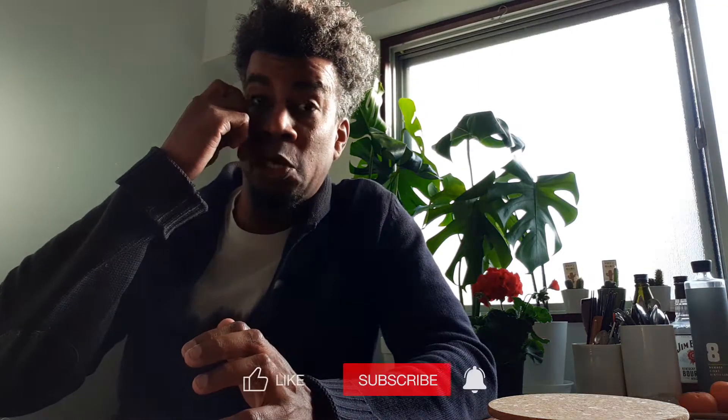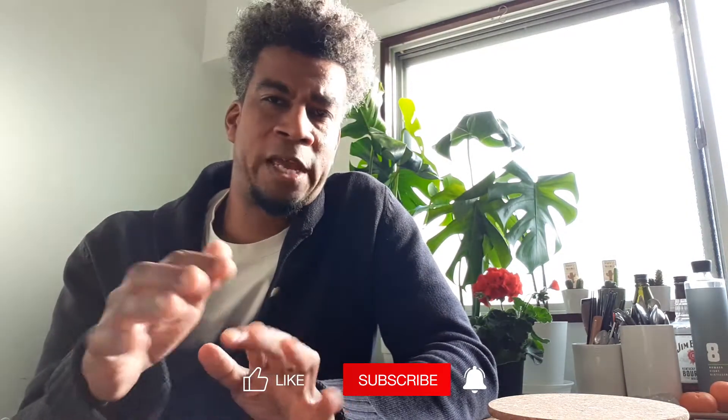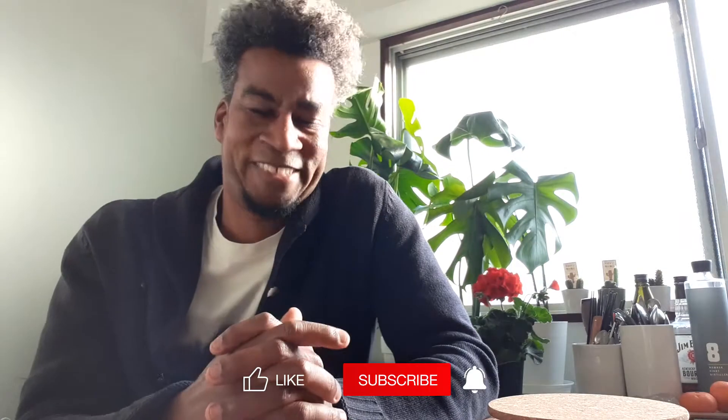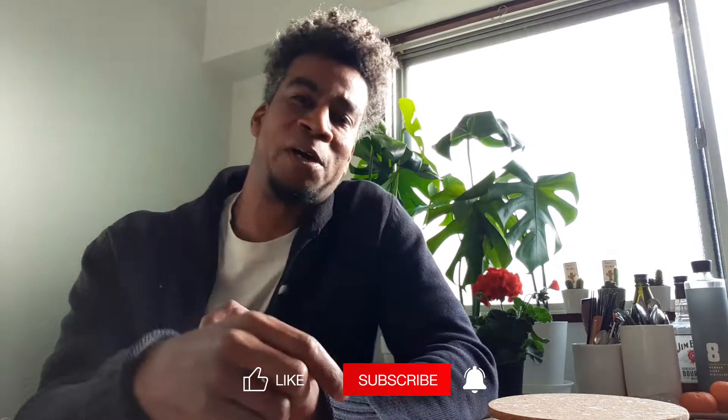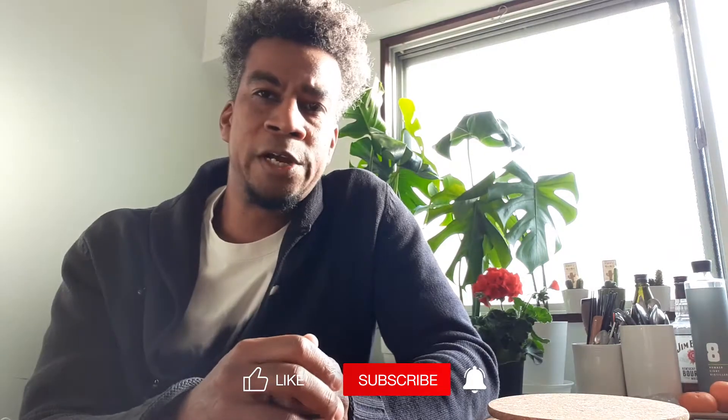Hey YouTube, welcome back to Baker's Brews — this is the show where we taste craft beer and share it with you. Today I'm going to be trying a new beer and I hope it's good. Let me know below if you like the reviews. Hit that like button, subscribe, and click the alert button.